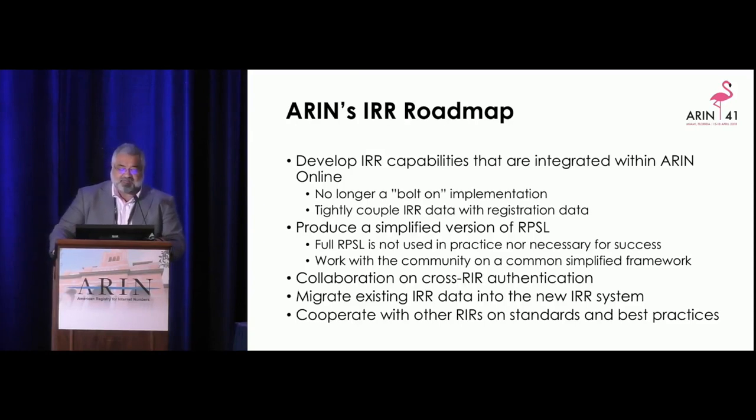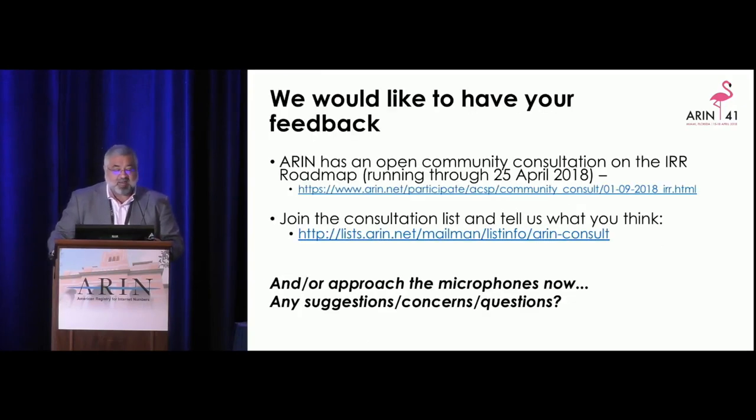We'll collaborate with other IRRs on cross-IRR authentication, work on a migratory scheme for getting IRR data into the new system, and work with other IRRs on standards and best practices. We'd like your feedback. We have an open consultation running through the 25th of April. You can join the consultation list, or you can approach the microphones now. Anyone have comments on the IRR roadmap?